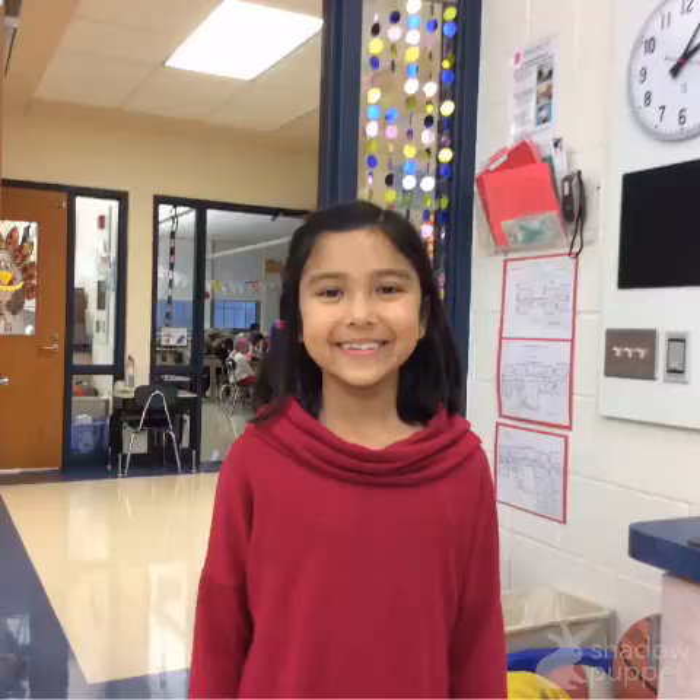Hi, my name is Ava Vermani. Did you know there are three types of vampire bats?